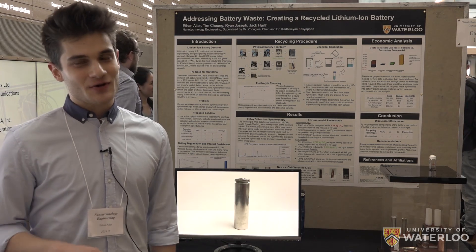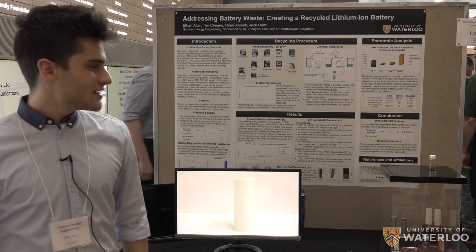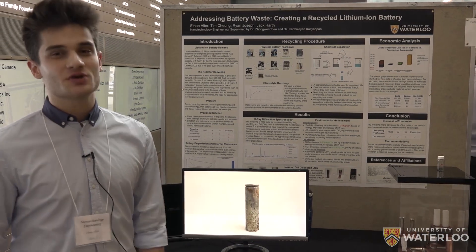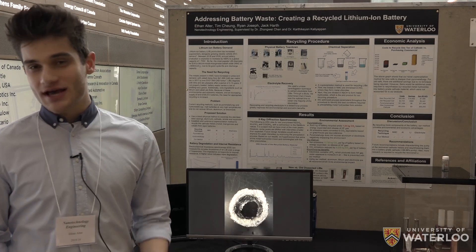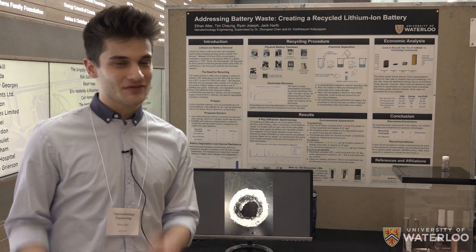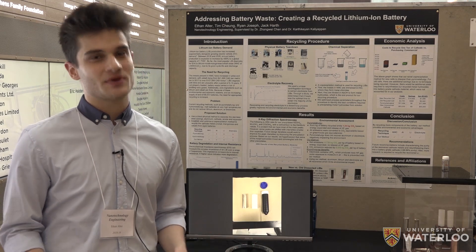These batteries pose an enormous environmental hazard if they are left unrecycled. In addition, by not recycling the metals present in a lithium-ion battery, you drive up the cost of battery manufacturing. For example, cobalt has increased in price from the beginning of 2017 to the end of 2018 from about $41,000 to $107,000 per metric ton.